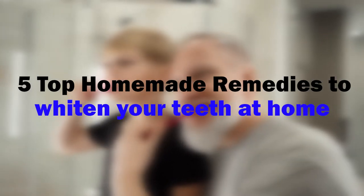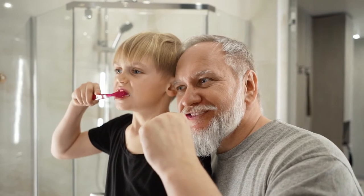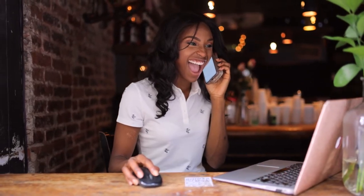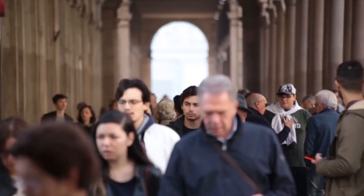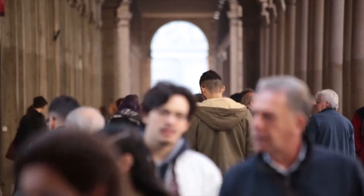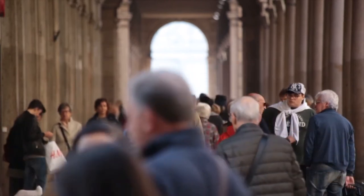Five homemade remedies to whiten your teeth at home. Are you looking to have a million dollar smile, or just sick and tired of seeing yellow teeth each time you look in the mirror? If your answer is yes to any of these questions, you are not alone. Everyone wants to have a gorgeous smile — it's one of those things you can use to make a first impression. A lot of people conceal their teeth in photos because they are embarrassed over the yellow appearance. Tooth whitening is the surest way to improve your appearance — it transforms your personality and boosts your self-esteem in ways you never thought possible.